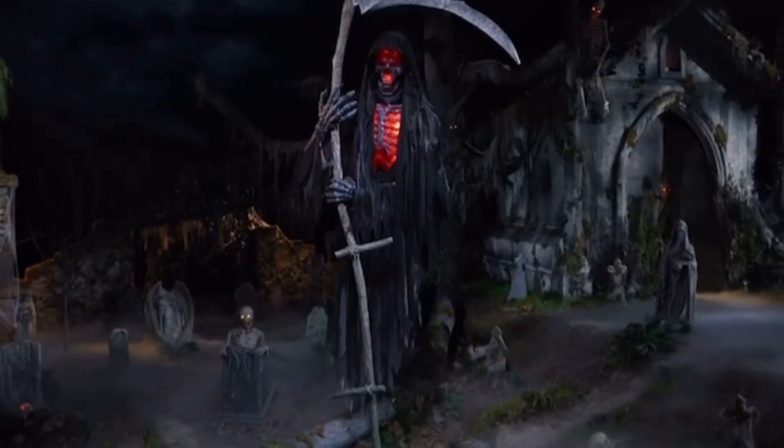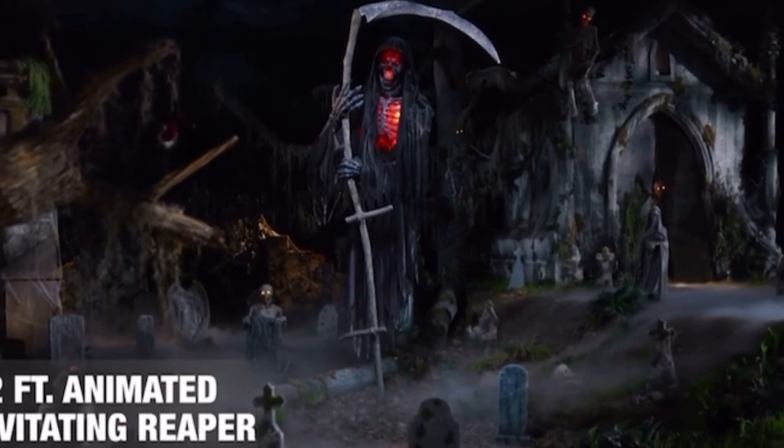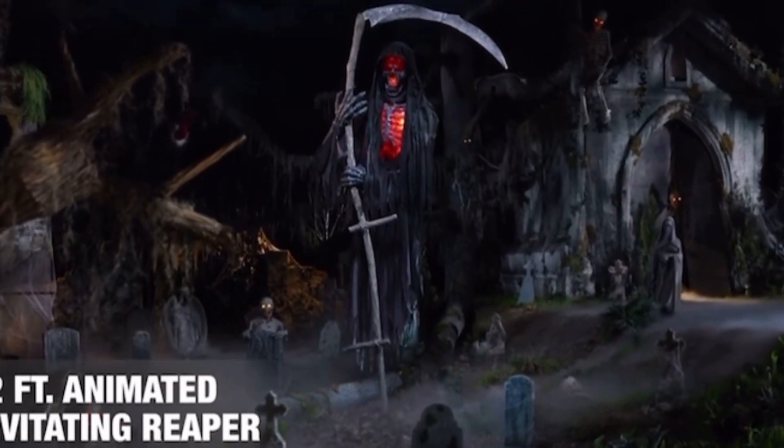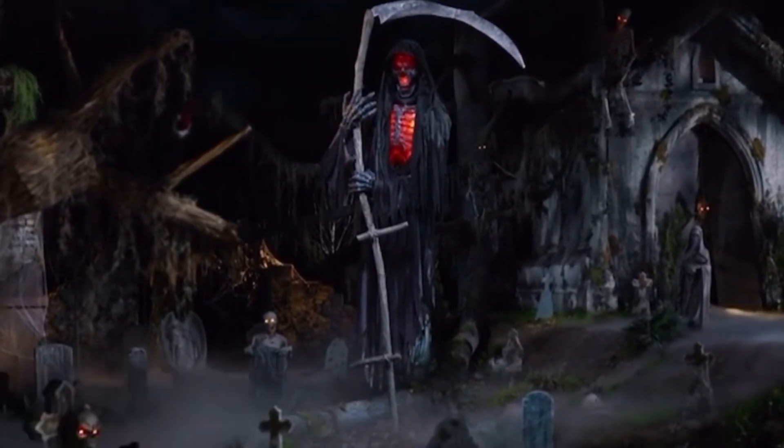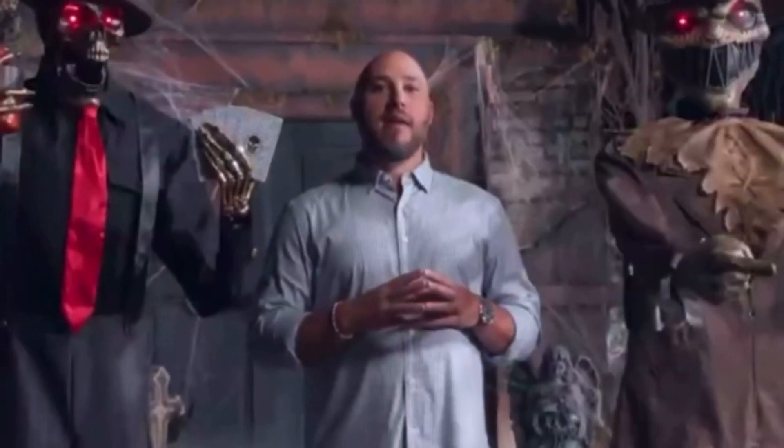This fright night, it's not the chill autumn air that cuts deepest. The 12-foot animated levitating reaper, only at the Home Depot.